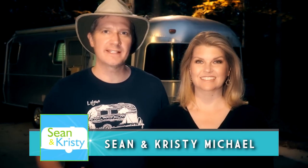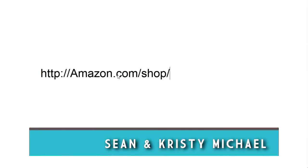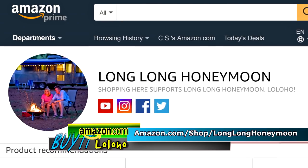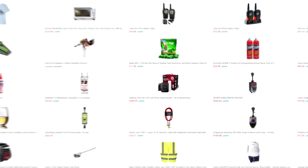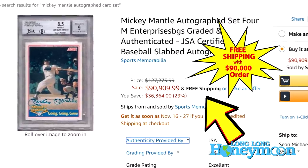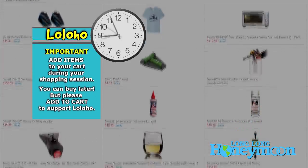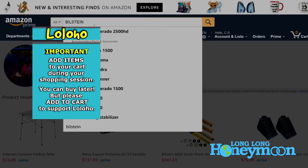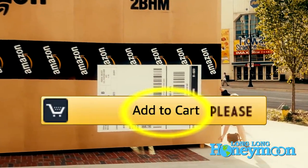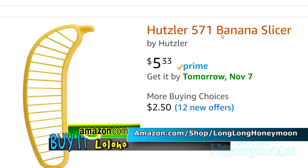If you like our videos, a great way to say thank you is to shop using our store on Amazon. You can find it at amazon.com/shop/longlonghoneymoon — bookmark this address and start your Amazon shopping there every time. Everything you need for your next RV adventure awaits in our store, but you don't have to just buy camping gear — you can use our store to buy anything Amazon sells. When you make a purchase using our store we receive a small commission, which we reinvest into the production of our show. All purchases are completely private, so we have no idea who is buying what.